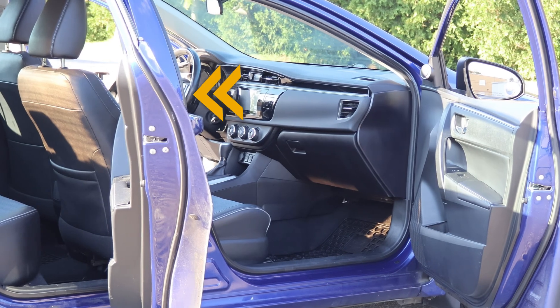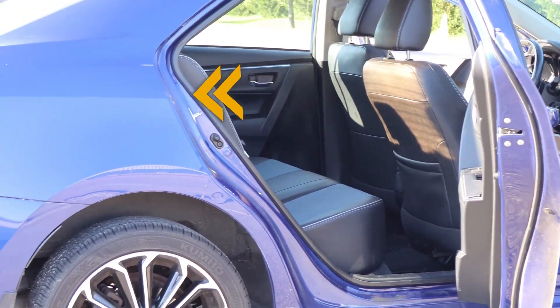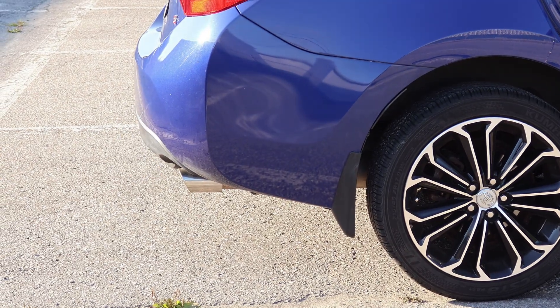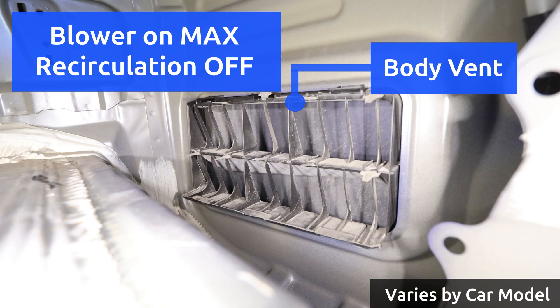For air to enter, some air must also exit at the same time, so most cars will have a hidden body vent, usually located at the back. On this Corolla, it's hidden in the trunk, and with the blower on maximum speed, there's a strong airflow exiting the car.